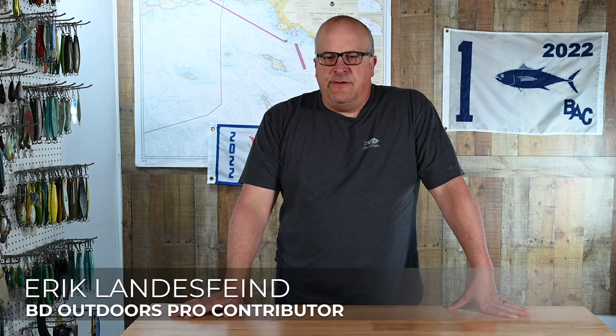Welcome to this week's video. Last week we talked a little bit about the tackle we're using for sand bass and calicos on deeper structure, and this week I went out and shot some video of how to go about approaching spots and doing some different presentations.